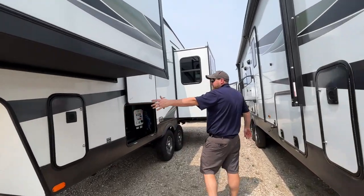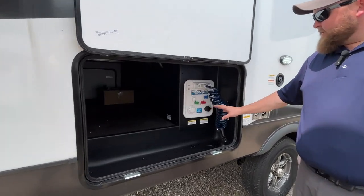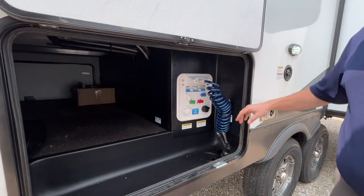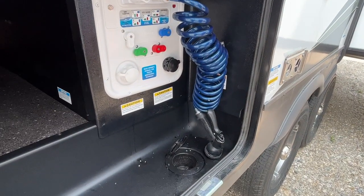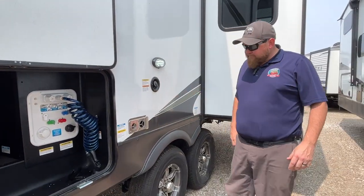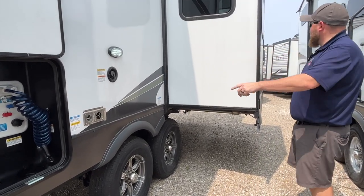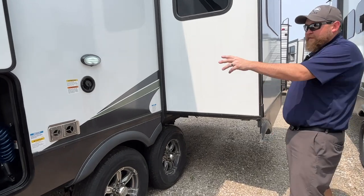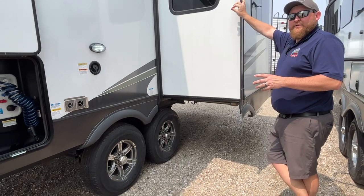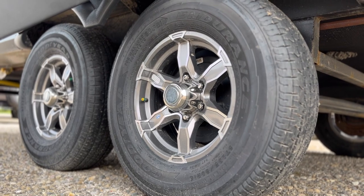The 30-pound propane tank is on this side too. You have access to your storage from over here. The convenience center is here, so all of your water hookups and the outside shower are centrally located. Hoses and cords all come up through the bottom. We've also got a furnace vent and freshwater tank fill valve here. These use Dexter torsion axles — an independent torsion suspension — with Goodyear Endurance nitro-filled tires.